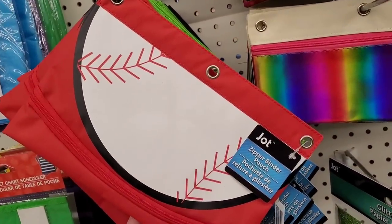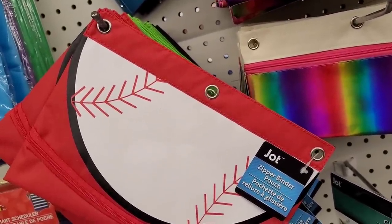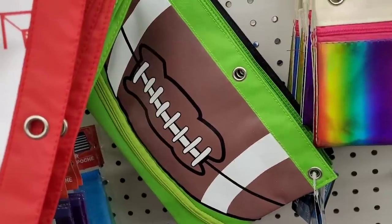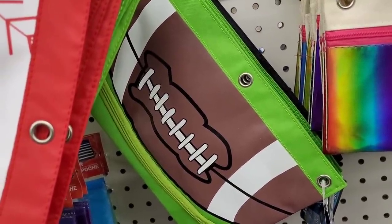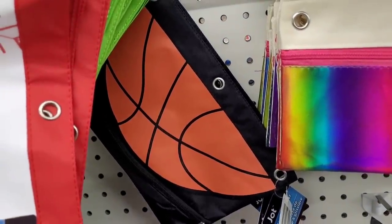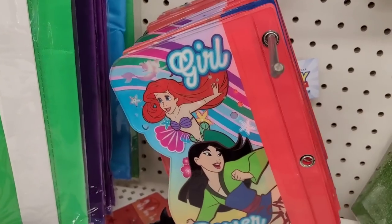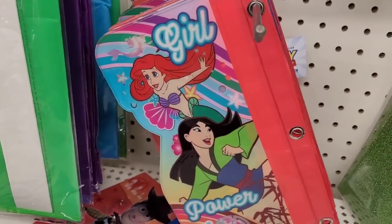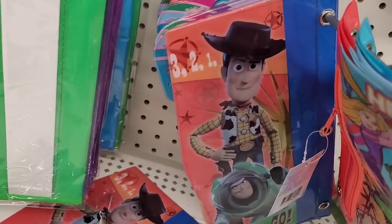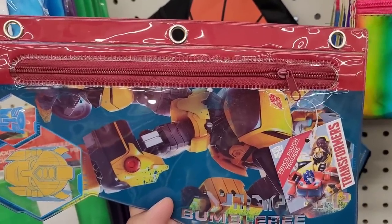So they have out these cute little new by Jot zipper binders right here — this is like a baseball one, then they have one like a soccer ball, one like a football, and one like a basketball. Those are really neat. Then they have these ones down here with the little ponies on them, one with a little mermaid, then they have Toy Story, and Transformers. Those are really cool.